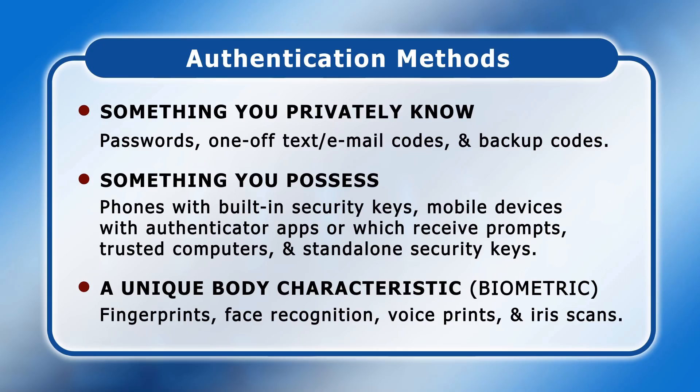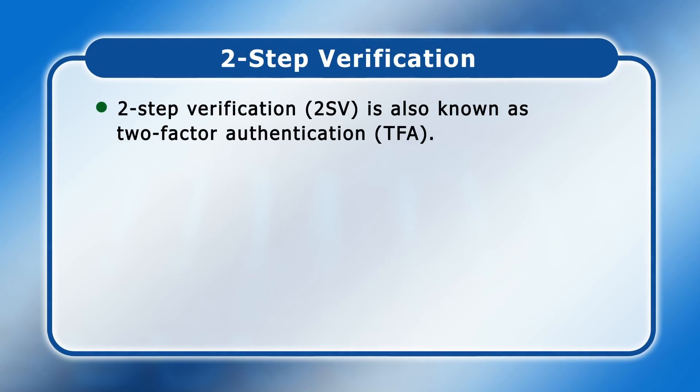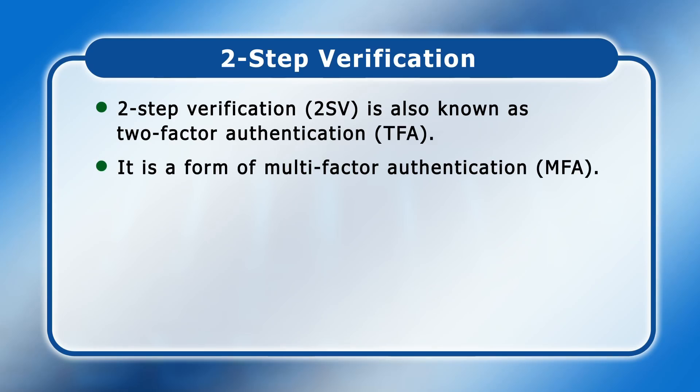If you want to protect an online account, it should be set up so that two of these factors are required to gain access. This provides two-step verification, also known as two-factor authentication, which in turn is a form of multi-factor authentication. In this video, I'm going to stick with the name two-step verification or 2SV, not least because it's the most technically accurate, as well as being the term used by Google and Microsoft.